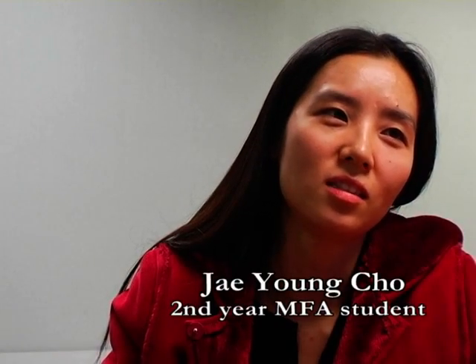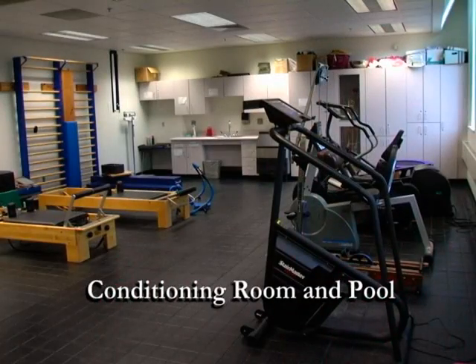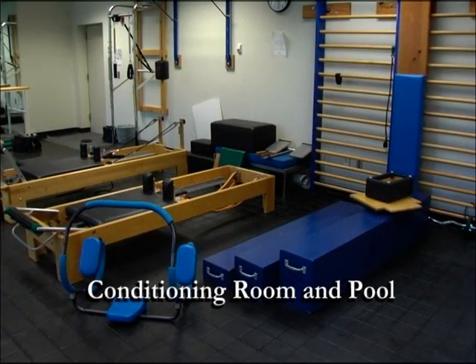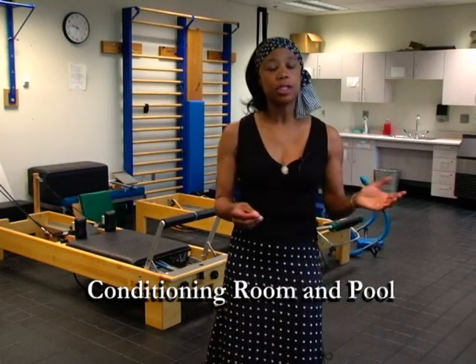This room was designed in order to develop a place for our students to work on their fitness and conditioning. Included in the room you'll find Pilates equipment and aerobic equipment.